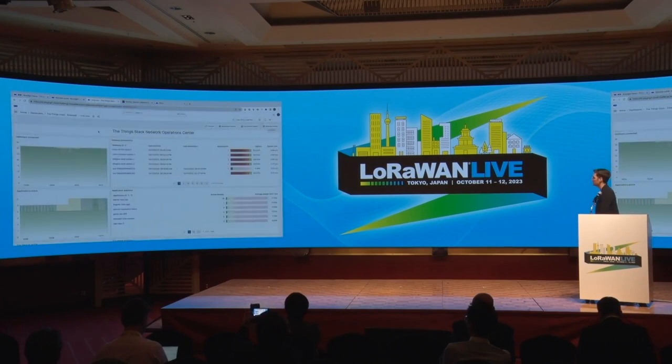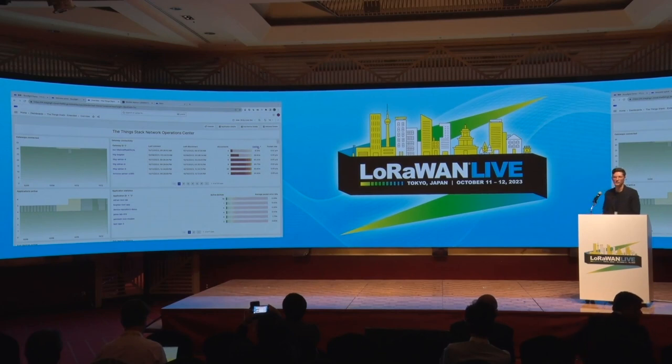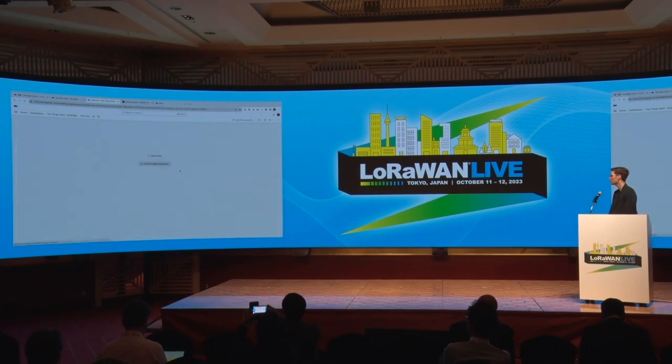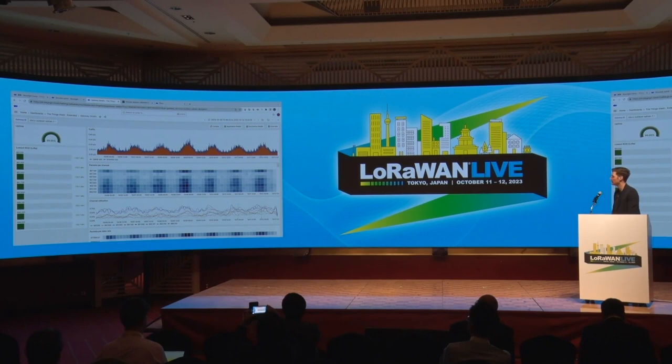One other recent development I want to show is the Network Operations Center. The NOC is really interesting because it helps you, if you have large-scale deployments, to spot problems with your deployment basically in one glance. You can see whether there have been changes in uptime, whether gateways have lower uptime than expected, and you can see the packet rates. You can also look at individual gateways to see when they've been online or what might have been the problem — the activity over time, packets per channel, channel utilization, and signal quality. It's a very powerful tool to know whether your network is running as expected.